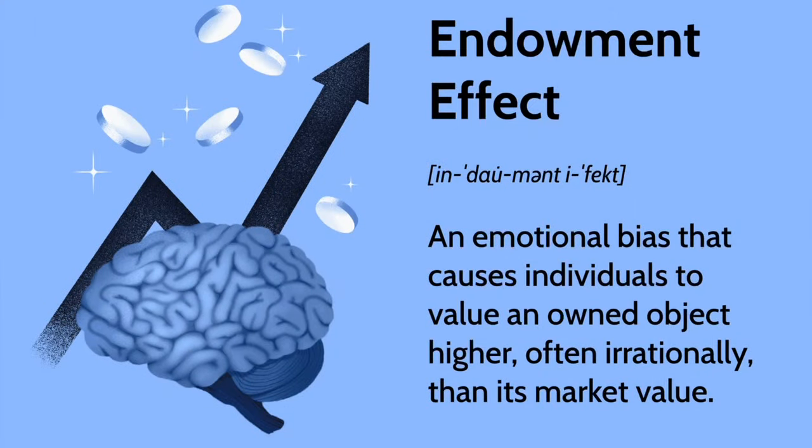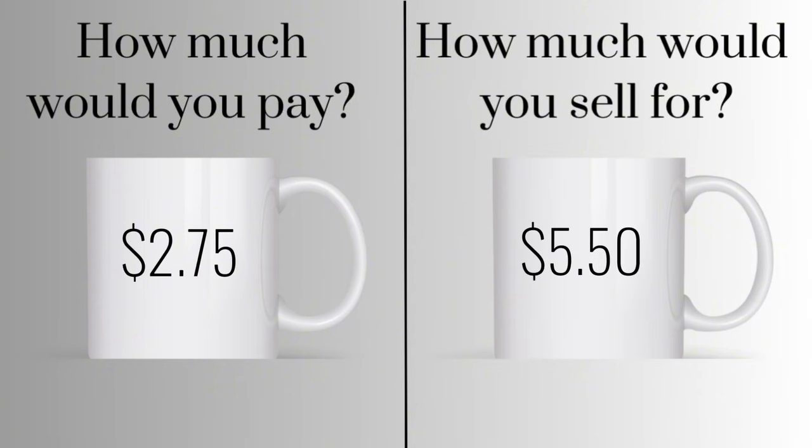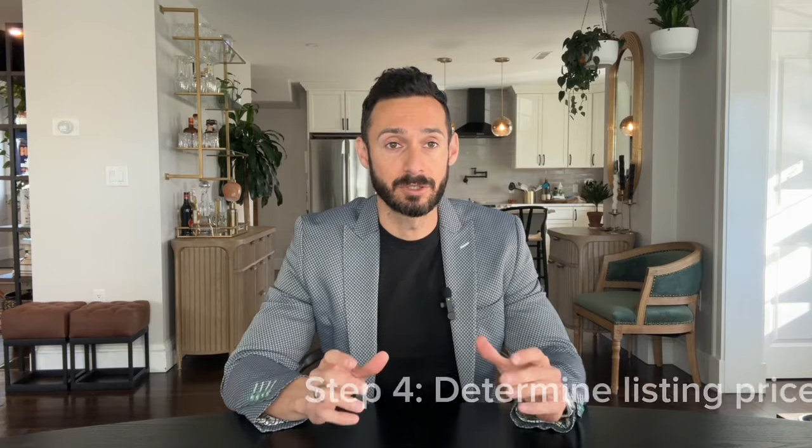Step four might be tough to do on your own, because of something called the endowment effect — people often place more value on things they own compared to things they don't. Take the mug experiment: a group of people offered a coffee mug to purchase had an average willingness to pay of $2.75, while people gifted the same mug were willing to sell it for an average of $5.50. This is natural human behavior, and it's relevant because step four is figuring out the listing price for your home.